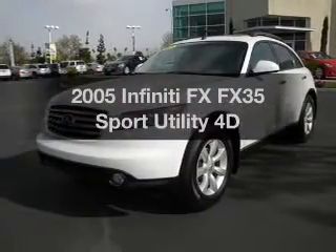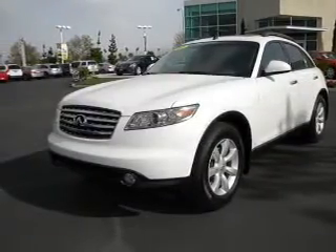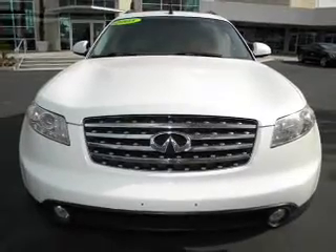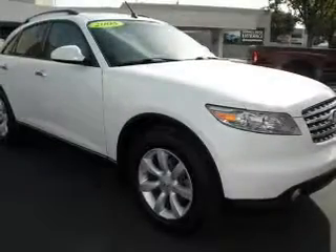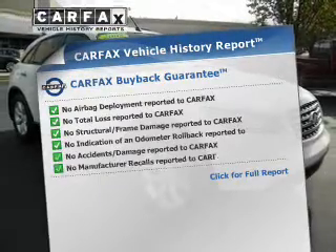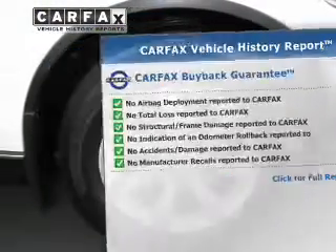Everything you need under one roof with this great vehicle. With a reliable engine connected to a smooth shifting automatic transmission, anti-lock brakes help you bring your vehicle to a safe stop. Know the history on this ride and greatly reduce your buying risk with the included Carfax Vehicle History Report.